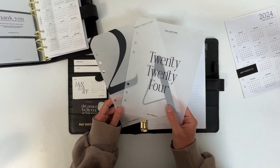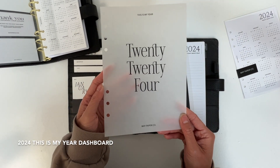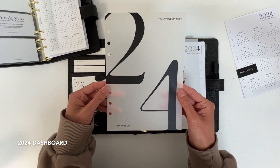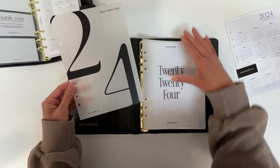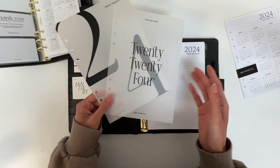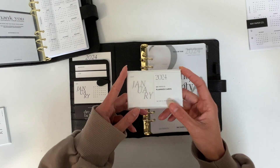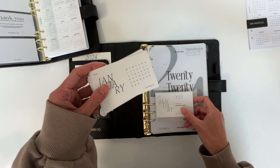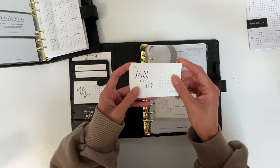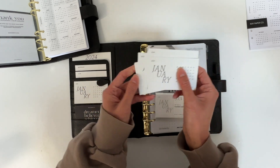We also have two other dashboard options available in our regular vellum: our 'This Is My Year 2024' dashboard and our '2024' dashboard. Both of these, as mentioned, are going to be available in our regular vellum which most of you would be familiar with. Last but not least in our 2024 collection are our 2024 monthly planner cards — these are a standard Australian business card size, printed on smooth matte cardstock. They come in a set of 12, one for each month.